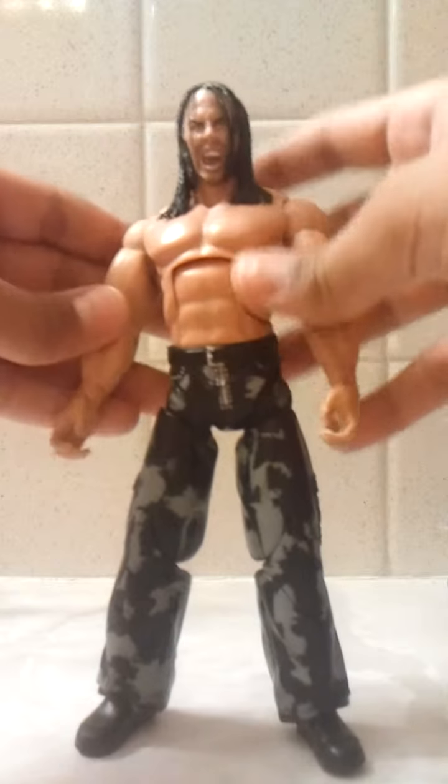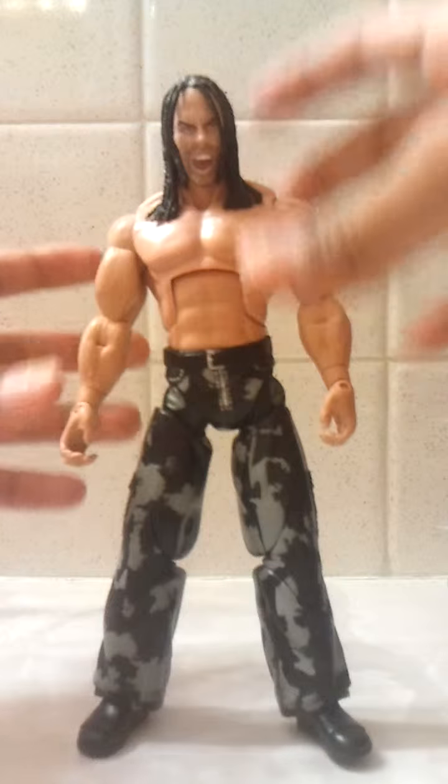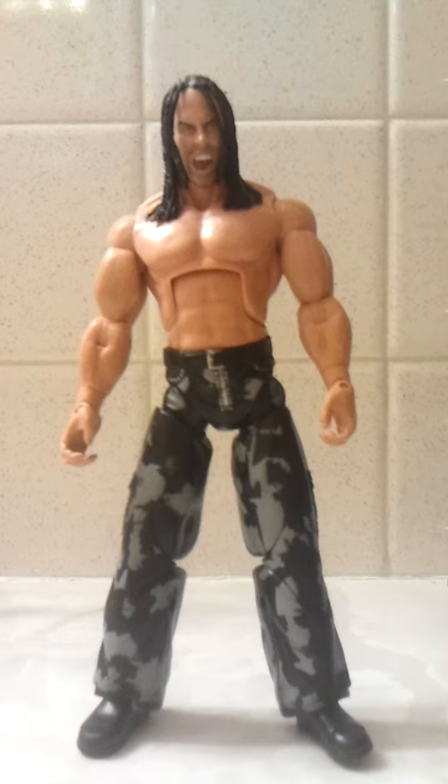The clothes he's wearing are from his first match — this is what he was wearing in his first match in TNA.